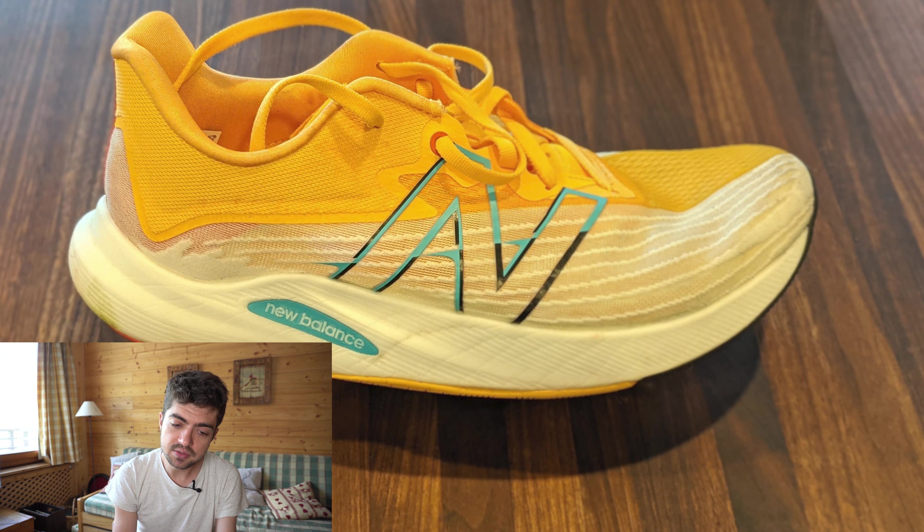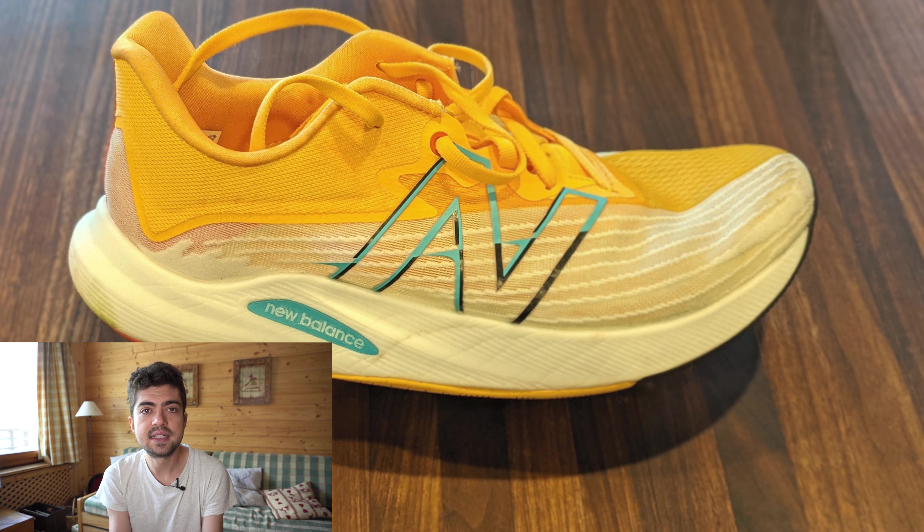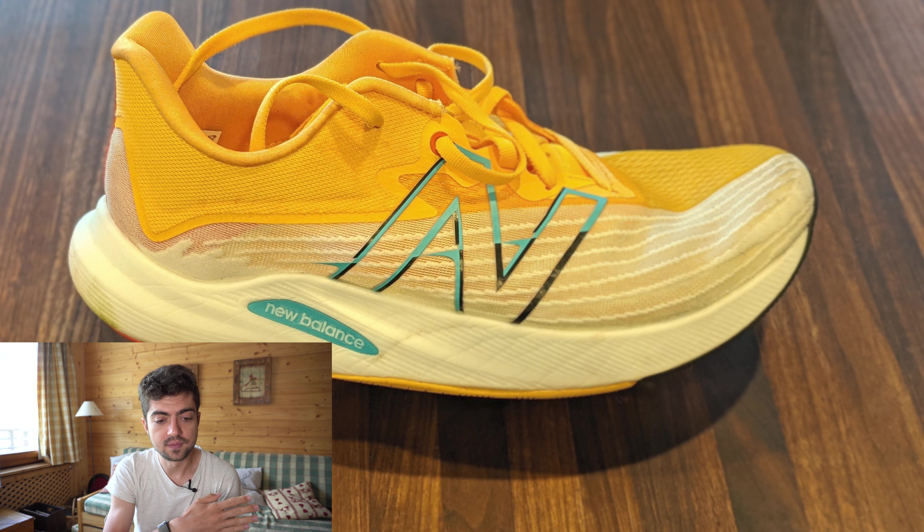Third and last shoe submitted by Mikaya — this is a three-shoe rotation, which is quite interesting; I think it's the first one we have. So maybe that's some inspiration for those looking for a three-shoe rotation. It's the New Balance Rebel V2 2021, with 30 miles on it. Mikaya uses it for tempo, intervals, and quicker pace runs. Mikaya is not the first person using the Rebel V2 for higher paces. Mikaya also uses the Rebel V2 for everyday runs when planning to push the pace down to 6:30 to 7:30 minutes per mile.